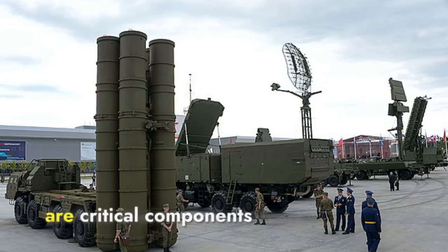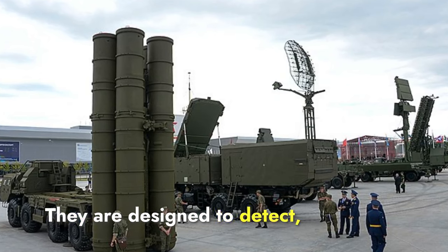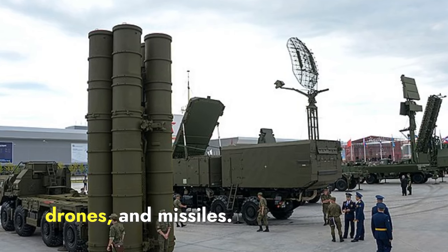Surface-to-air missile systems are critical components of modern air defense. They are designed to detect, track, and neutralize incoming airborne threats such as aircraft, drones, and missiles.